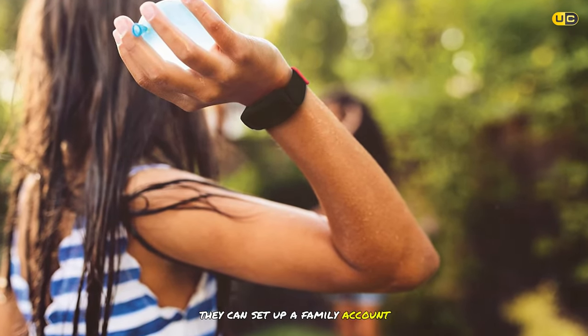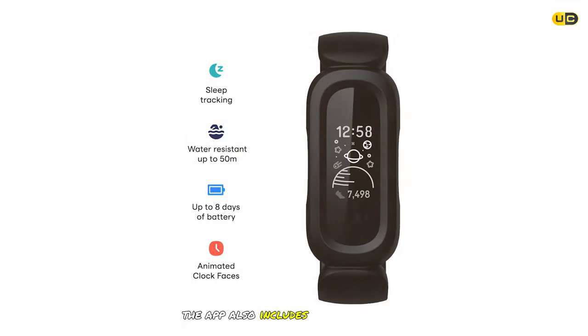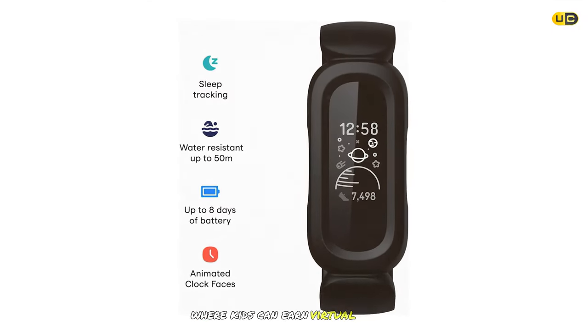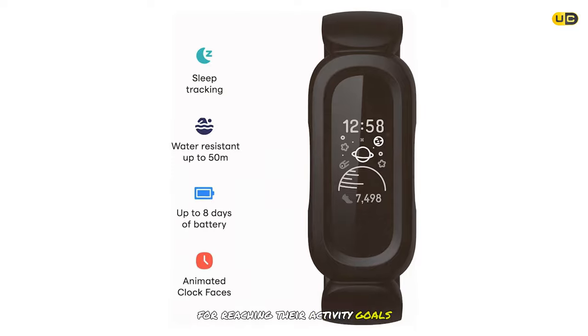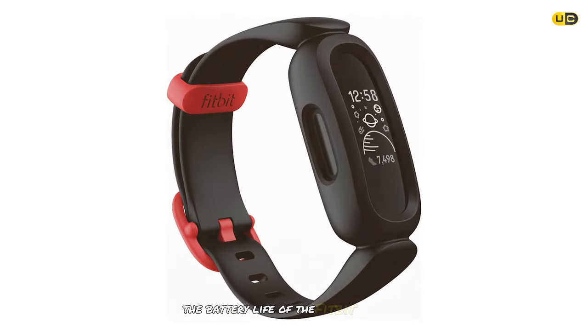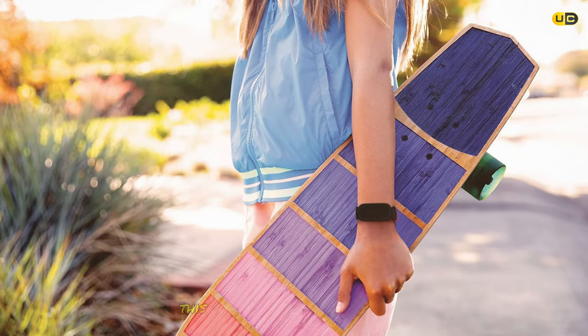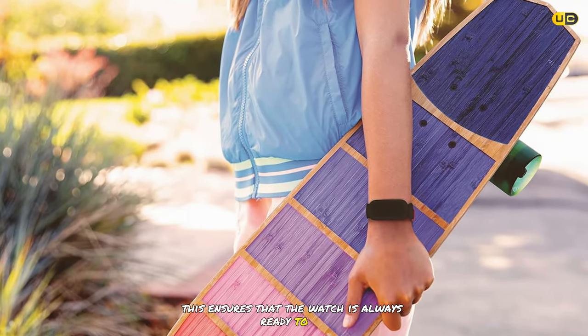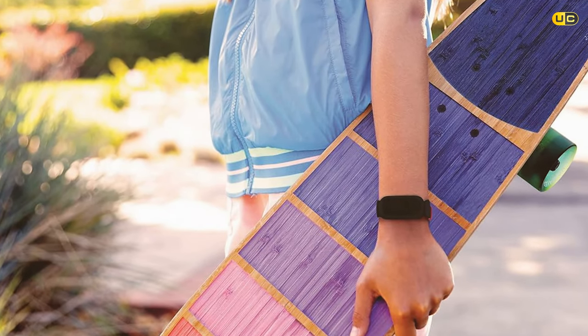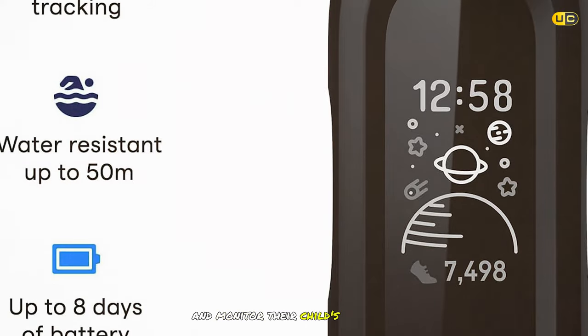Parents can set up a family account and monitor their child's activity through the Fitbit app, which includes a reward system where kids earn virtual badges for reaching activity goals. Impressively, the battery lasts up to eight days on a single charge, and the watch is compatible with both iOS and Android devices.